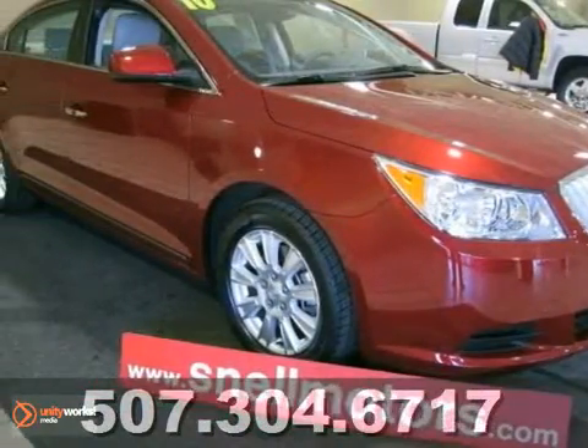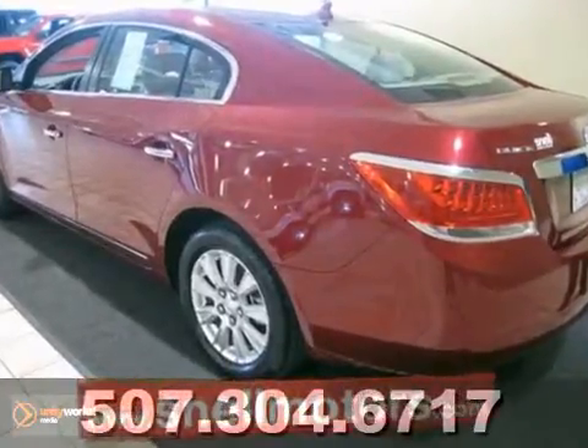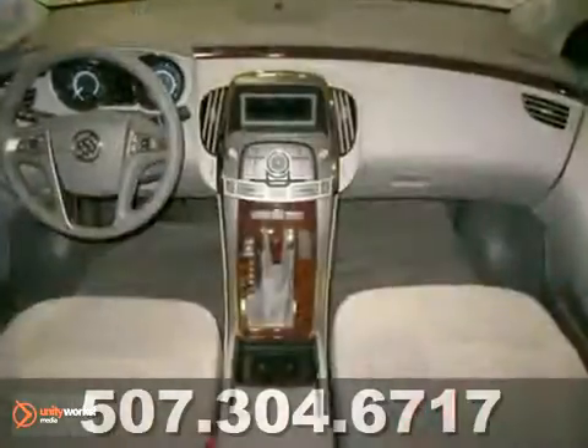You can't go wrong with this 2010 Buick LaCrosse. It was previously owned by a mechanic, so you know it was well-maintained. It even has leather in its interior. This is a great ride with a stylish look.